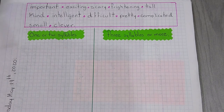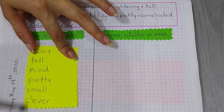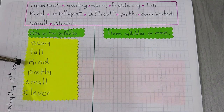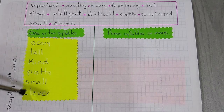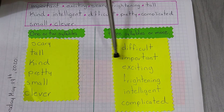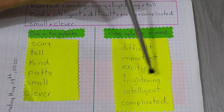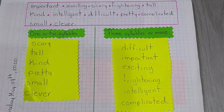So, for one or two syllables we have this list: scary, tall, kind, pretty, small, and clever. And on this side we have the long adjectives: difficult, important, exciting, frightening, intelligent, and complicated.